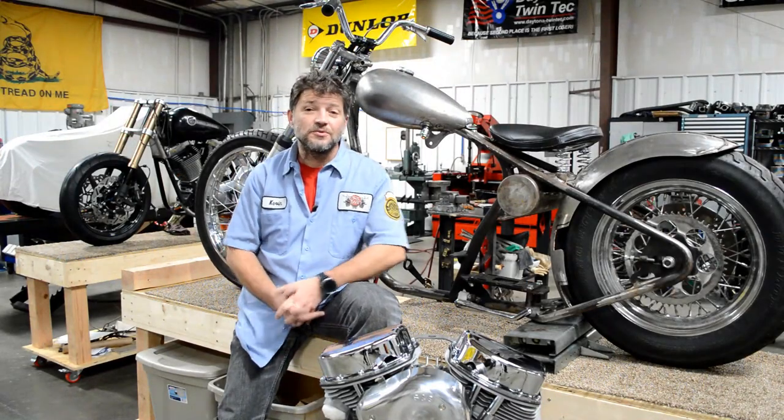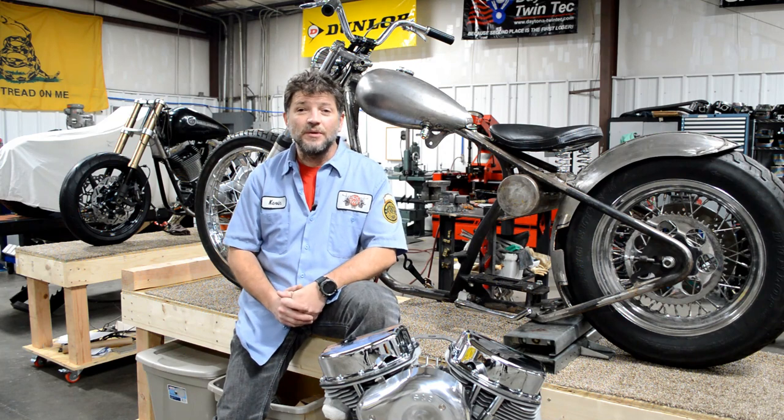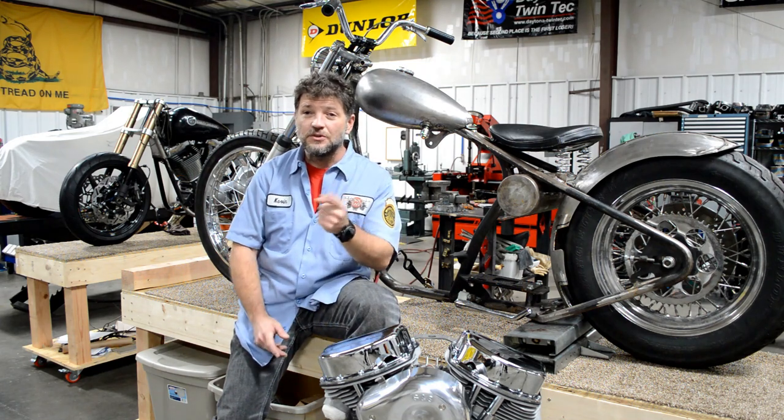Hey guys and gals, Kevin Baxter at Baxter's Garage and Pro Twin Performance back again. Stick around with us for a couple of minutes, we're going to tell you about this project and another project that means a great deal to us here at the shop, so stay tuned.